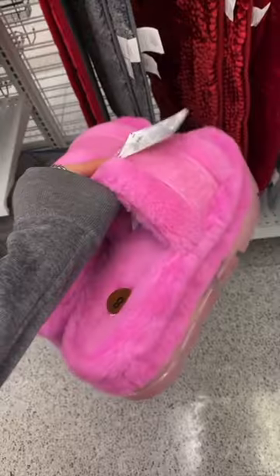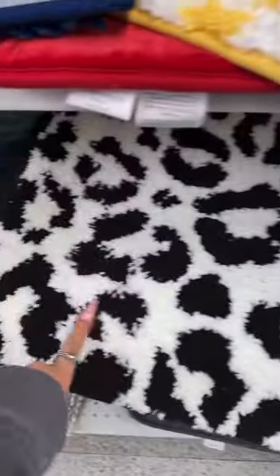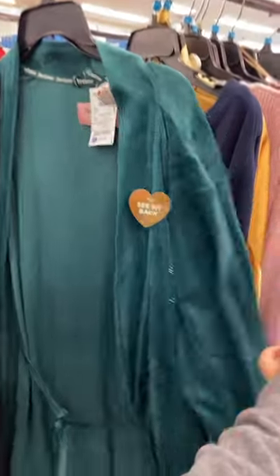We are literally back at the same Ross that we were at two days ago. They literally have these in pink, and they have a ton of these Juicy bath mats — yellow and this black and white one. They just have this huge Britney tee in the PJ section, of course with the Juicy robes every single time.